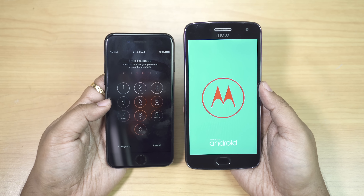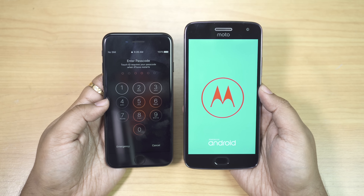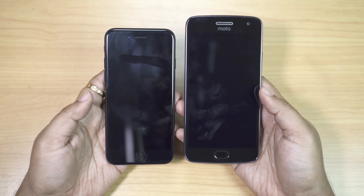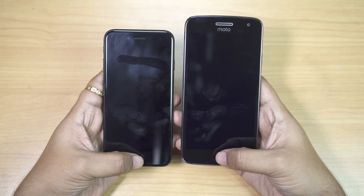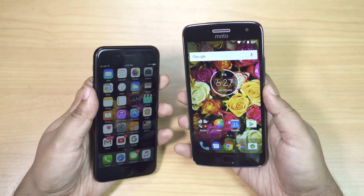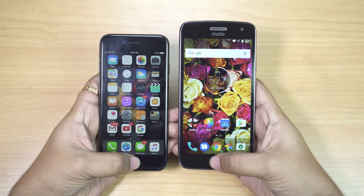Once again iOS boots really fast, so in this boot test iPhone 7 is the clear winner. Next, let's check the fingerprint sensors. As you know, on the iPhone 7 you have to push whereas the Moto G5 Plus works with a touch. I think the G5 Plus was slightly faster. The animation on the iPhone 7 is to blame here.